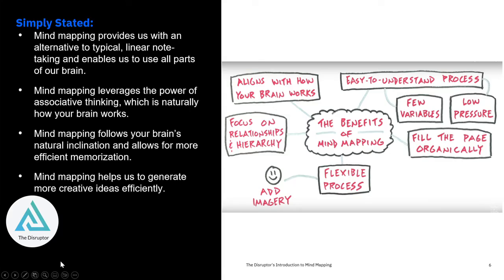Simply stated, the benefits of mind mapping are simple. It's easy to understand and process. It aligns how your brain works. It focuses on relationships and hierarchies. It's easy, there are few variables, low pressure, and it allows you to fill out a page organically. And it's really, really flexible.